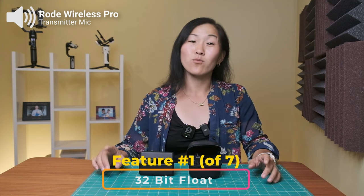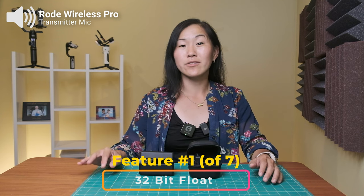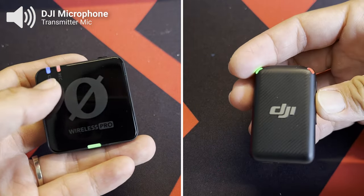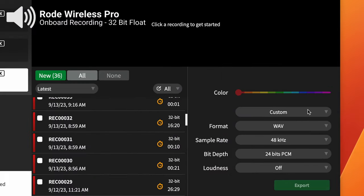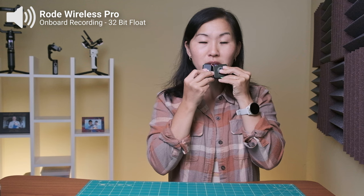Starting with the number one reason why the Wireless Pro is better than the DJI mic: the Wireless Pro now has 32-bit float for onboard recording. Both microphone systems allow for onboard recording, which is really good for backing up your audio, but the Rode Pro now has 32-bit float, which gives you more range in your audio files to help you recover clipped audio or raise audio levels if they happen to be too low. I'm going to bring these two microphone transmitters directly in front of my mouth.